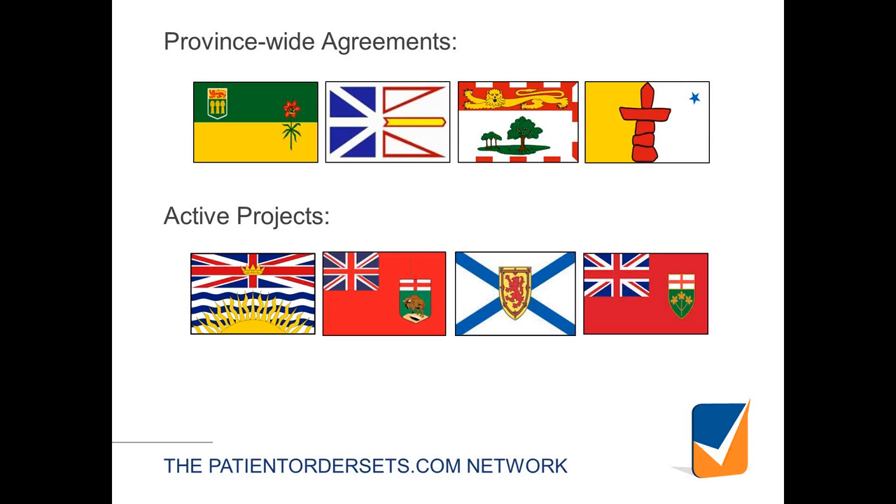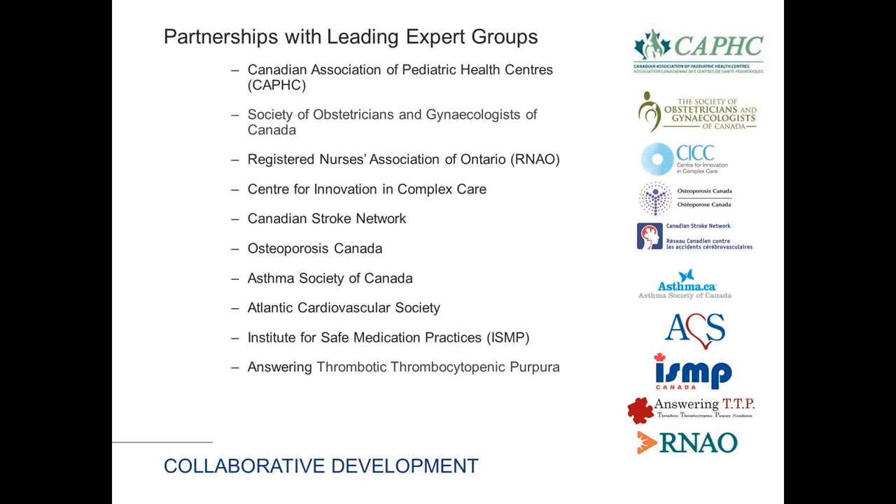We have organizations joining at all scales of the system — entire provinces such as Saskatchewan, Newfoundland, and Prince Edward Island; all kinds of regional health integration networks; and individual hospitals ranging from 10-bed rural hospitals to major academic medical centers such as Hamilton Health Sciences with over 1,000 beds. Expert groups and societies have also joined, such as the Registered Nurses Association of Ontario and the Society of Obstetricians and Gynecologists of Canada. We've also partnered with CAFC, which we're excited about, seeing a huge opportunity to get knowledge out to the point of care.